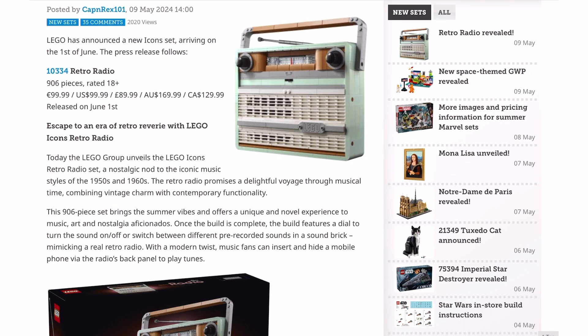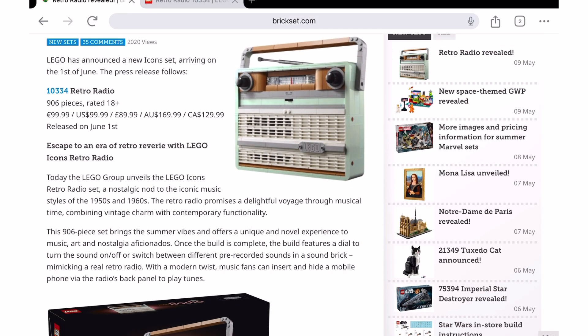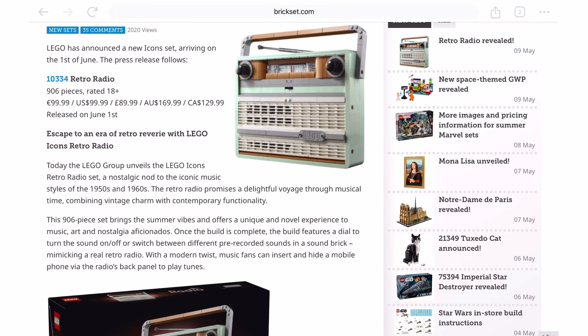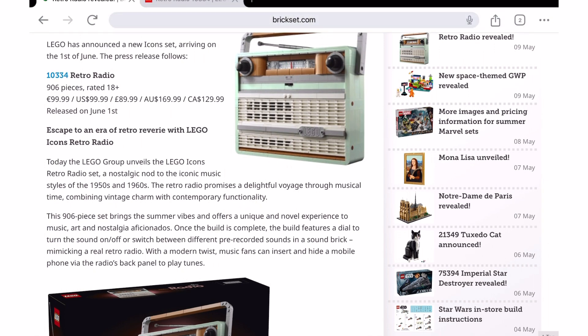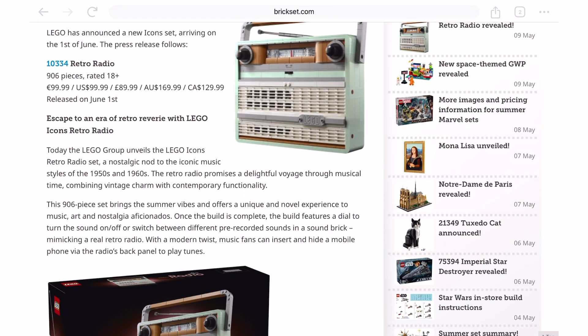It releases on June 1st if you're a LEGO Insider, otherwise it's June 4th for everyone else. Anyone can become a LEGO Insider — it's totally free — so you might as well do it, and then you get discount points and all that jazz. Sign up for LEGO Insider.